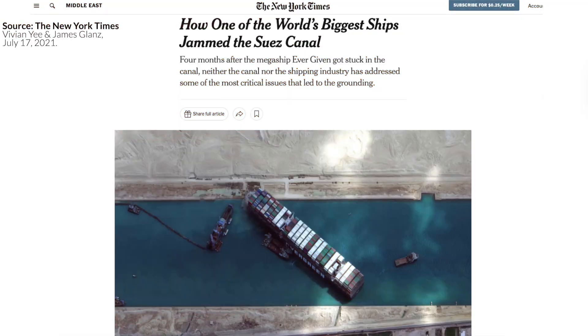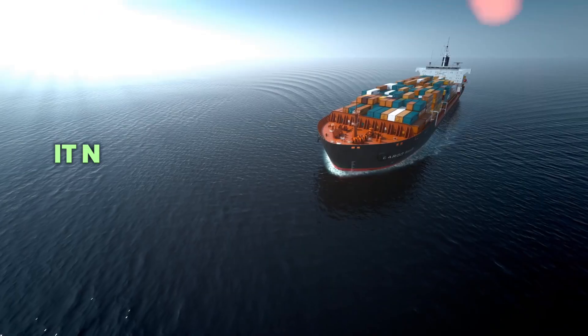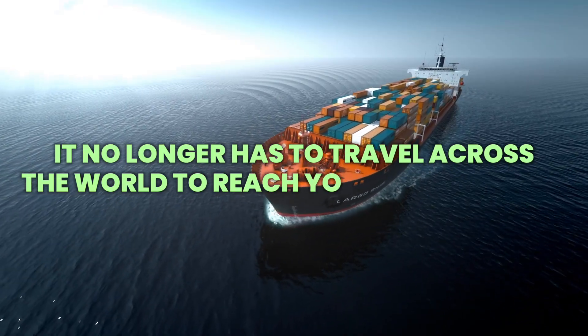And by the way, if we did food production like this, it wouldn't matter if a container ship parked itself sideways in the Suez Canal, blocking global shipping. We would still have fresh food on our plates because it no longer has to travel across the world to reach your supermarket.